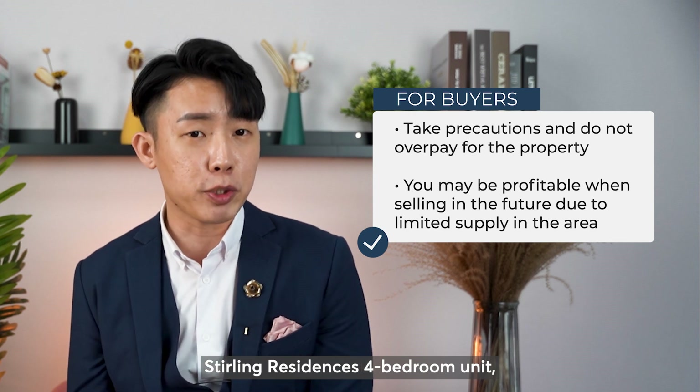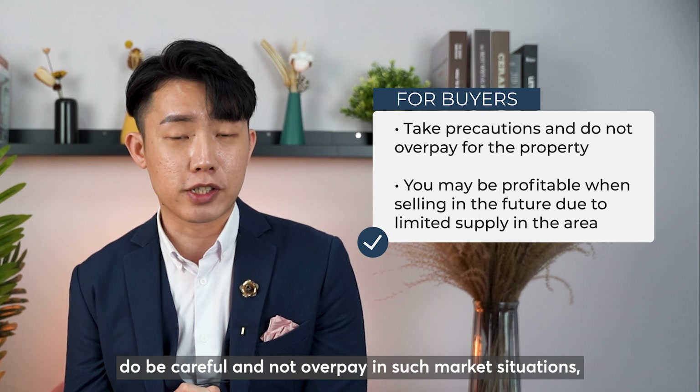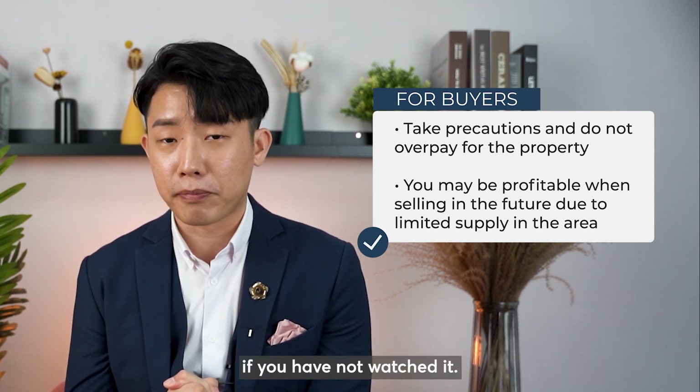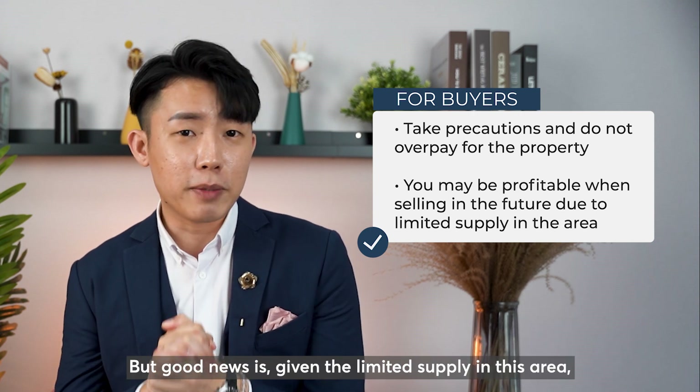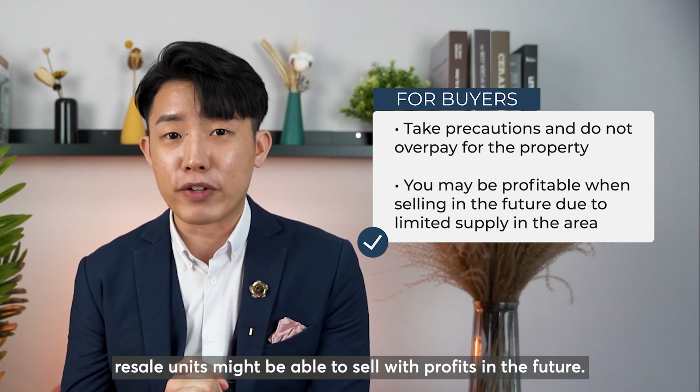For buyers looking to purchase a Stirling Residences 4-bedroom unit, do be careful and not overpay in such market situations. You may refer to my video on how to get discounts for resale if you have not watched it. But good news is, given the limited supply in this area, resale units might be able to sell with profits in the future.